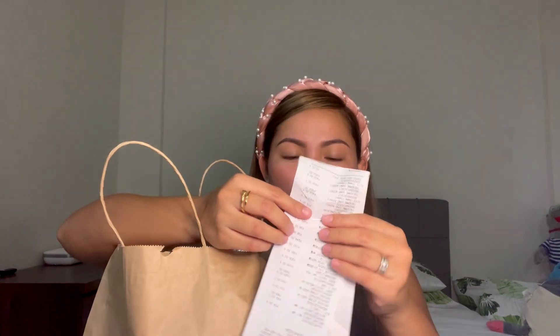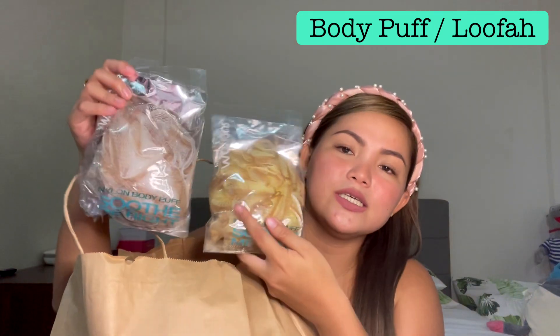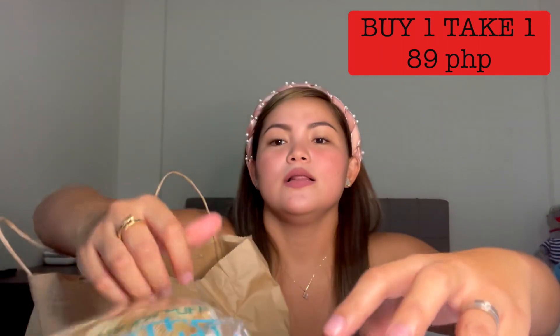Let me just take out the receipt so I can check the prices on each item. The first item is the Nylon Body Puff — basically a loofah. You use this when you have a body wash or liquid type of soap. I got 2 of these: one for Yandal and one for Riri. This is actually a buy one, take one — 89 pesos for 2.